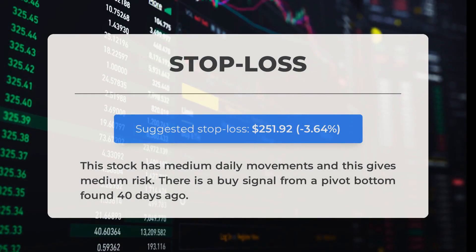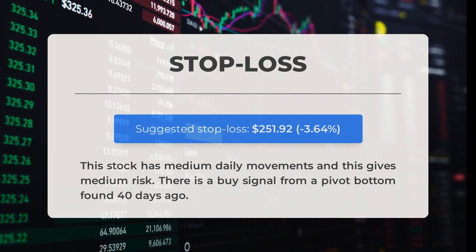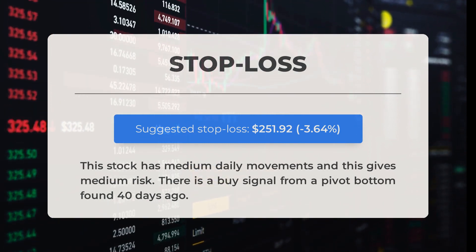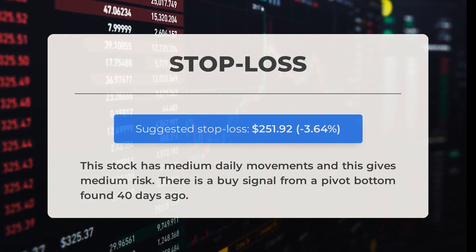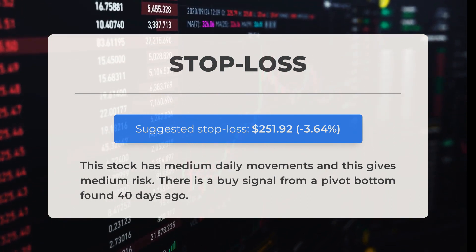Our recommended stop loss for this stock is set at $251.92, which represents a decrease of 3.64% from the current price. It's important to note that this stock tends to have medium daily movements, resulting in a medium level of risk. Furthermore, there is a buy signal that emerged 40 days ago from a pivot bottom.